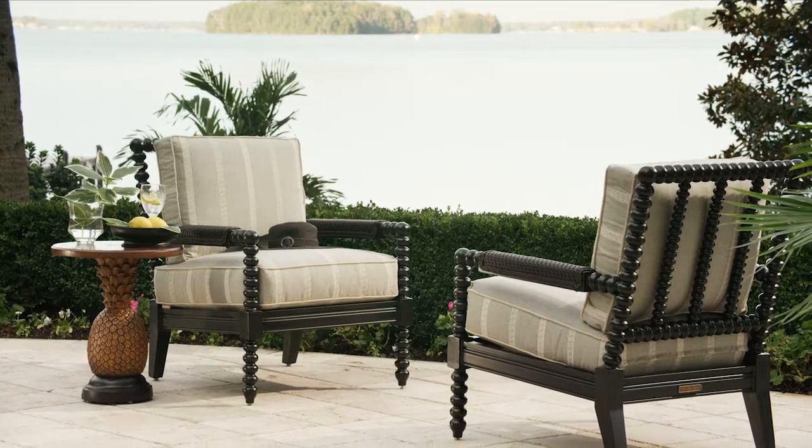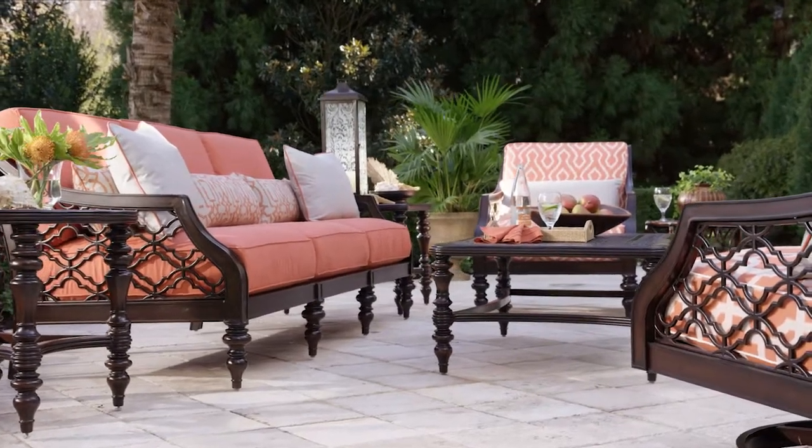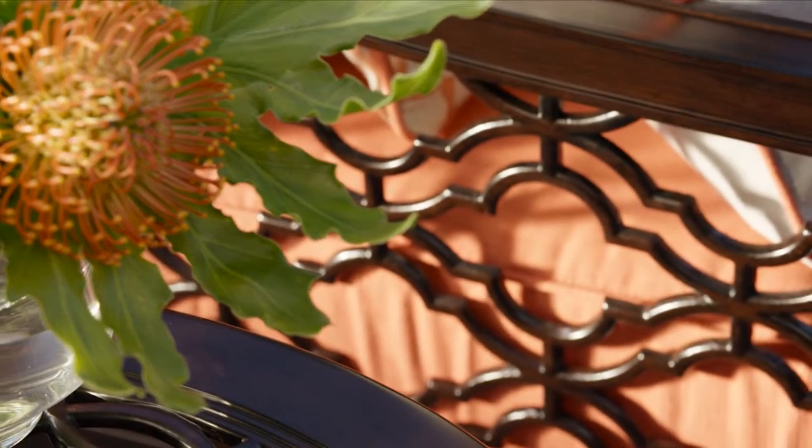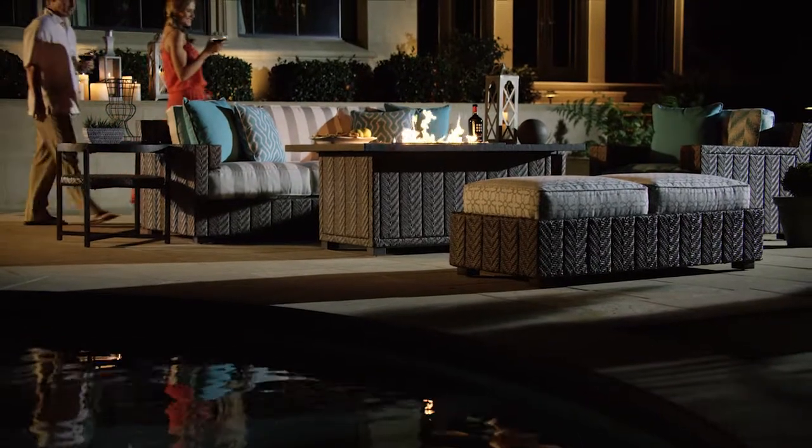These are furnishings that transform outdoor spaces into luxurious open-air rooms, catching the sun's first light, relaxing through the day, and bringing friends together when the sun goes down.